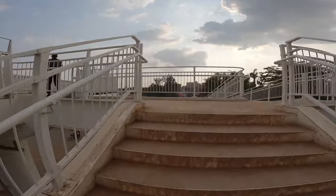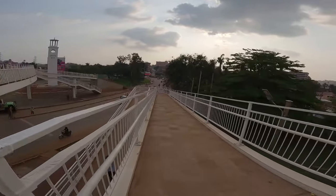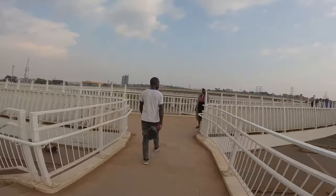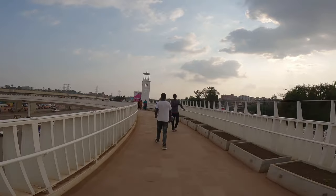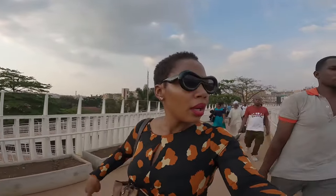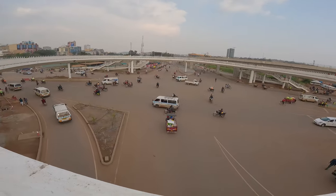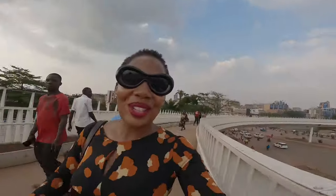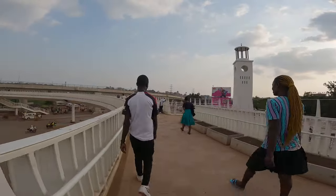These are many stairs — tired already. So you can actually come through here and exit and go back down. But I want us to go around the ring, around the circle. I must say it's very huge, actually. Very, very huge. So as the pedestrians are walking up here, the cars are just passing down there. It also looks like a nice place to just come and stand and watch Kampala traffic. So let's keep walking.